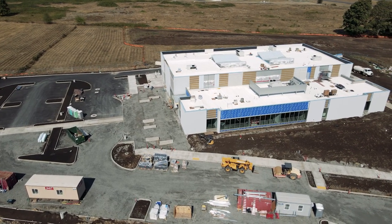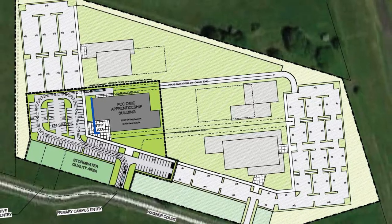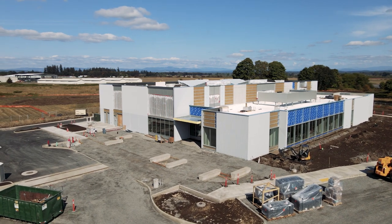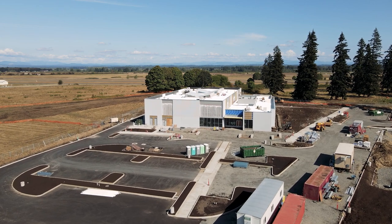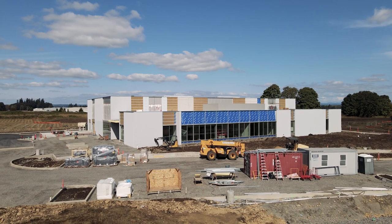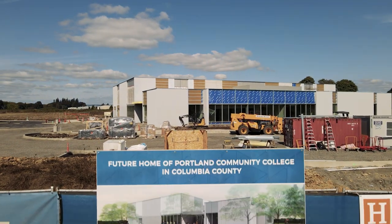PCC invested in 17 acres of land in Columbia County. Building the training center facility is the first phase of development for this location. PCC's building and program are not only in close proximity to the OMIC R&D campus, but they also complement this larger initiative built upon a partnership between industry, academia, government, community, and education leaders in Columbia County.